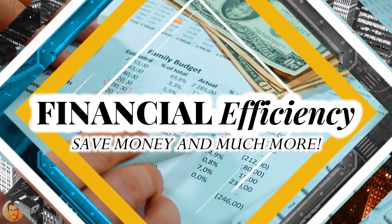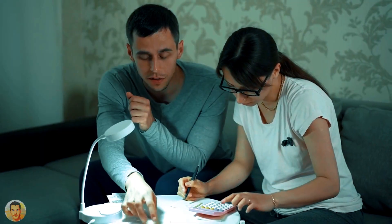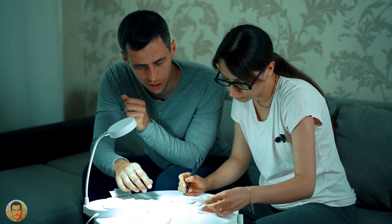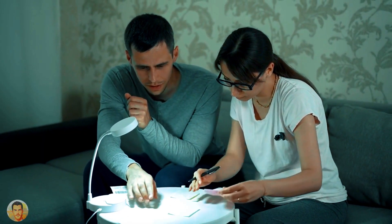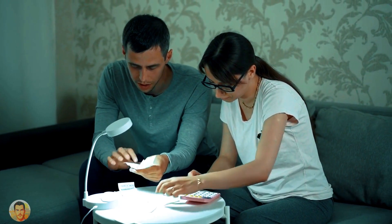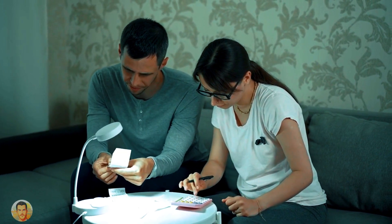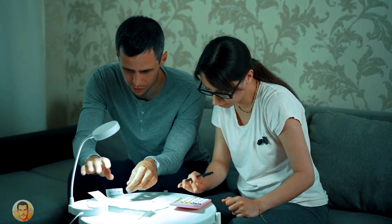Let's talk about how to improve your financial efficiency and save money on household utilities and expenses. Do you know how much money you could save by making small changes to your daily routines? What if I told you that you could save hundreds or even thousands of dollars each year just by being more mindful of your spending habits and following a few simple strategies to achieve financial freedom and live a more fulfilling life?